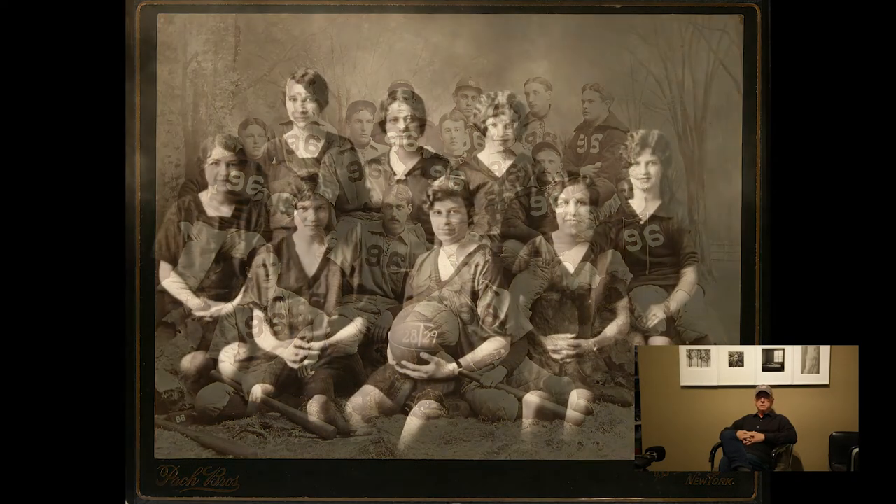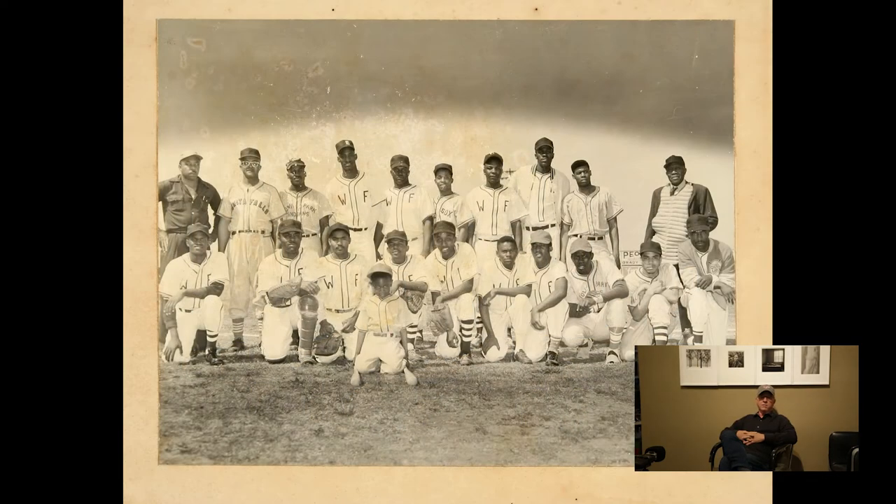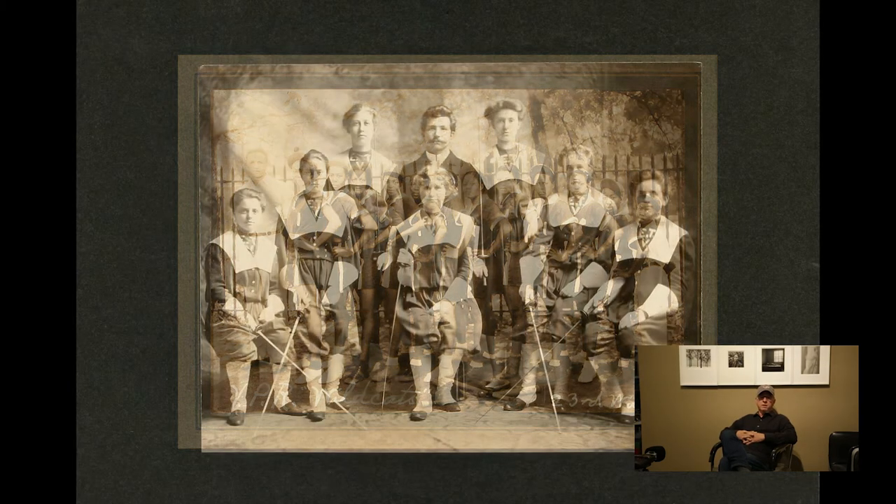The collection also has some interesting subgroups within it. There are some rare women's, African American, and Native American sports teams represented. The sports teams' photographs are almost uniquely American — there are no comparable groups of photographs from Europe or Asia.